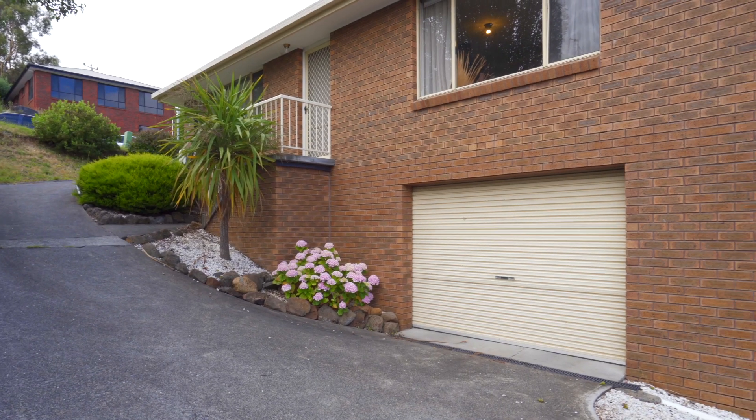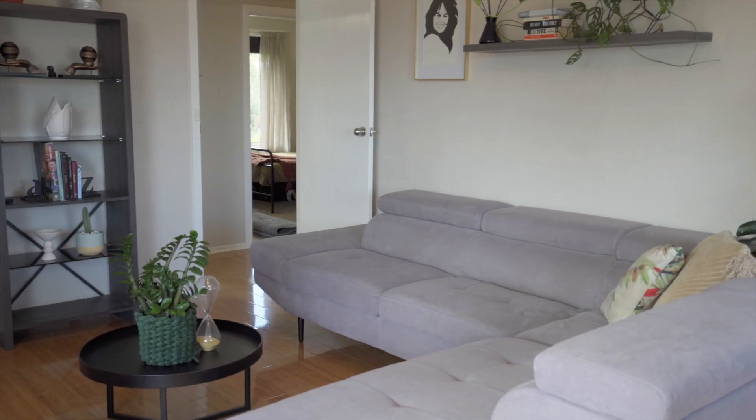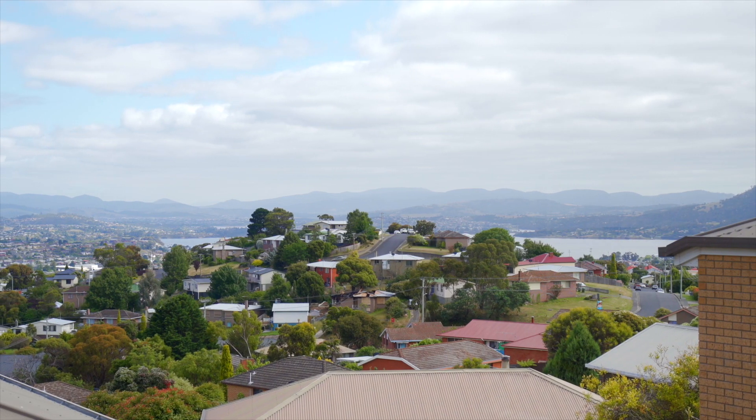Hi, I'm Deb Stephens and welcome to this beautiful sunny open plan villa at 123 Dalesford Road. All the things you look for in a house — warm light and spacious, with both water and mountain views — are right here.